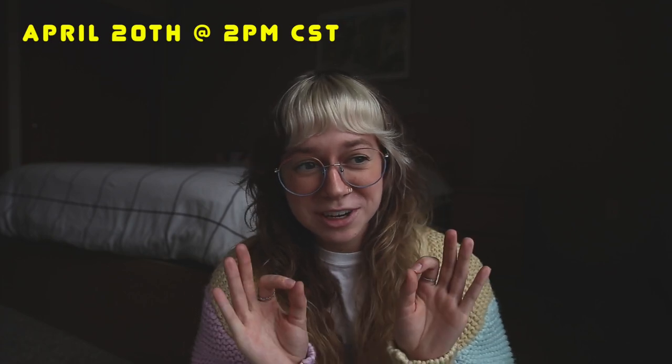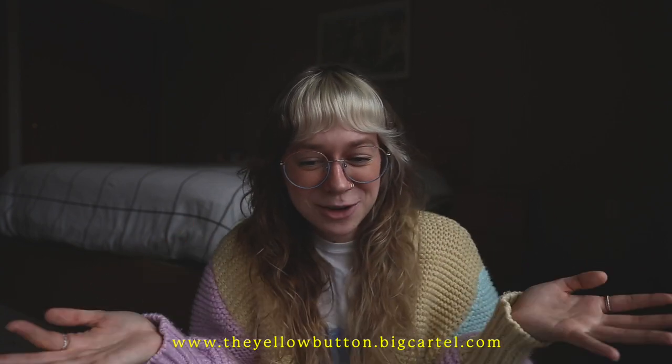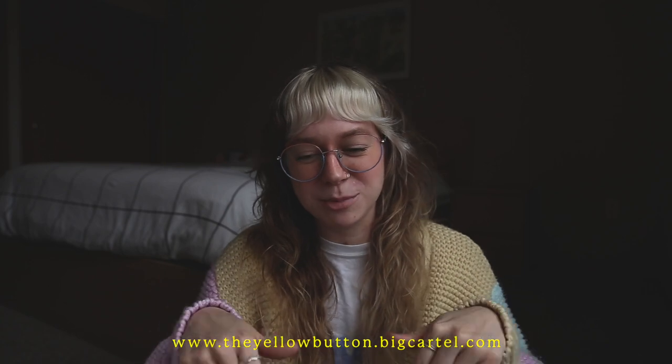But before I get into that, I just wanted to plug my merch really quick because it's only going to be up for a few more days. I have a fun little pre-order going on right now — a yellow tee with some green font, a darker green tee, and a sticker that mimics a vinyl record label. The pre-order goes until April 20th at 2 p.m. Central Standard Time. I'm not going to print these shirts again, so if you want a shirt, grab one while you can.